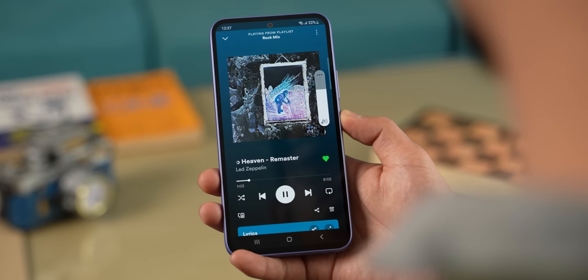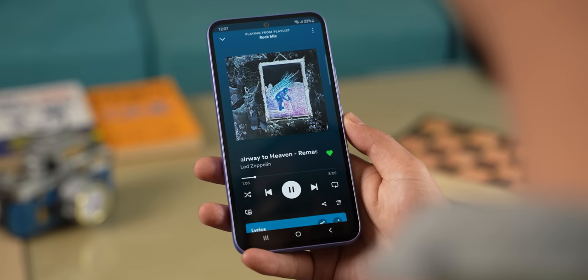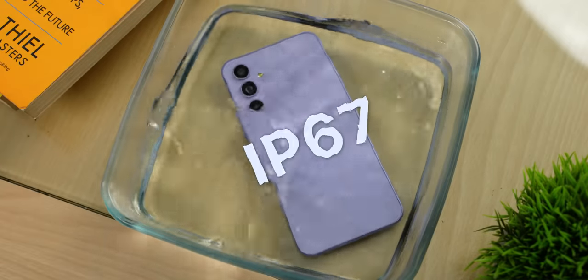Buttons are easily reachable. Moving on, this series also carries an IP67 rating. Looking at the competition, even some other brands' high-end phones like the OnePlus 11 and Realme GT 3 lack proper IP ratings.